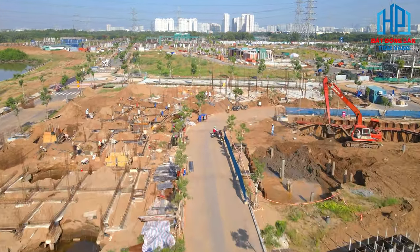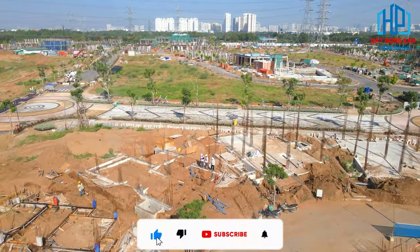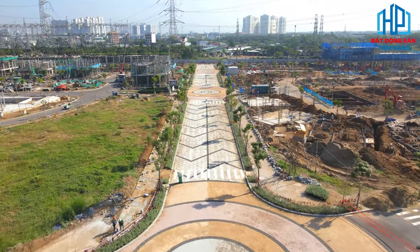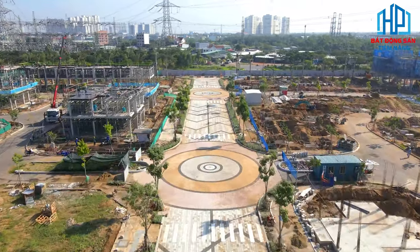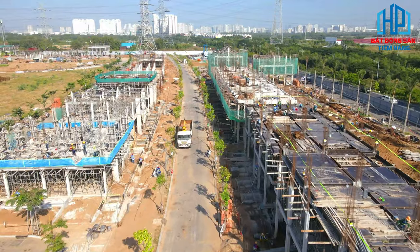Tuy nhiên, một vài điểm trừ đến từ vị trí của dự án là trong bán kính 3km, tuyến Lê Văn Lương kết nối vào dự án chưa được nâng cấp nên dễ xảy ra ngập úng, triều cường. Bên cạnh đó, nhiều người cũng lo ngại về hệ thống điện lưới dày đặc tại vị trí dự án. Do vậy, hiện chủ đầu tư cũng đang triển khai hạ ngầm toàn bộ hệ thống lưới điện đi qua dự án này.